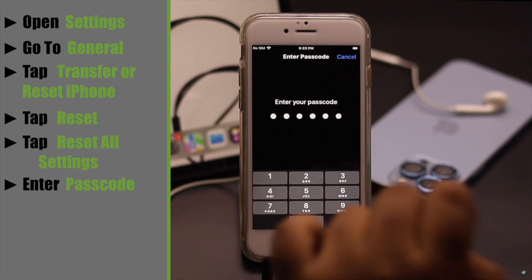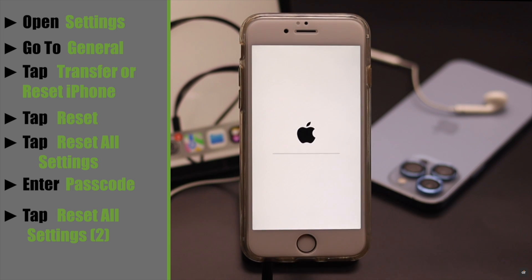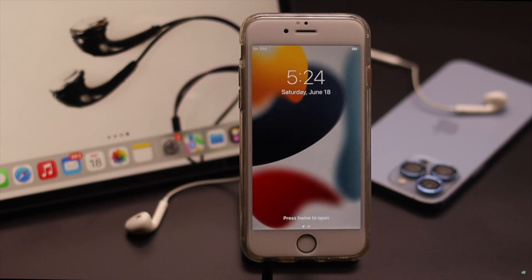Enter your passcode, tap Reset All Settings, and again tap Reset All Settings. Your iPhone will auto restart and all your customized settings will be erased. It won't erase any of your photos, contacts, or any personal data.